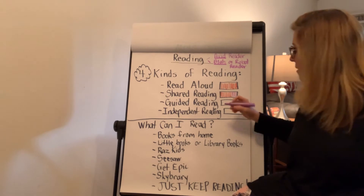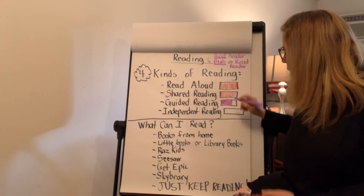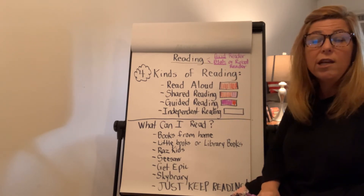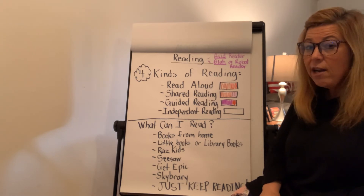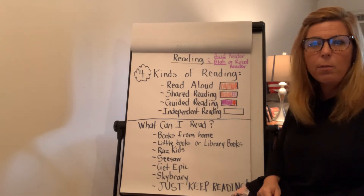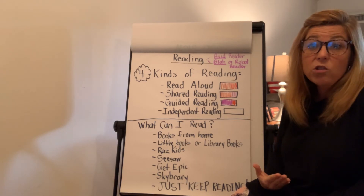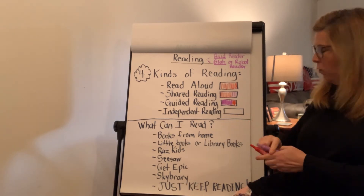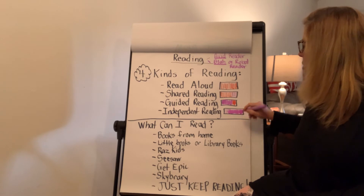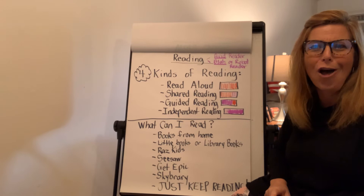Now you should be trying to practice guided reading, where you're doing most of the work and mom or dad are only helping a little bit. When you're reading and you come to a word you don't know, try different strategies. Don't just sit there — try sounding it out, or write it down on a post-it note and keep on going. Don't just look up to mom or dad to read it for you. The last kind of reading is independent reading, where you do all of the reading all by yourself.